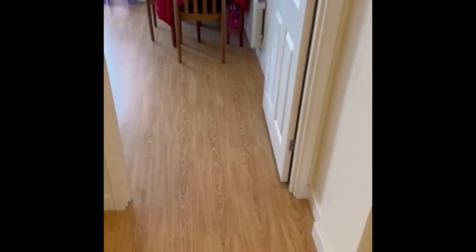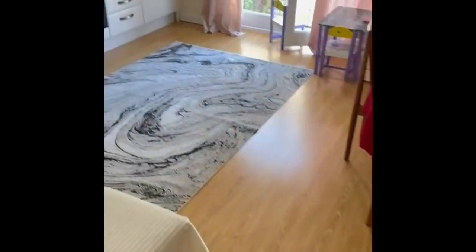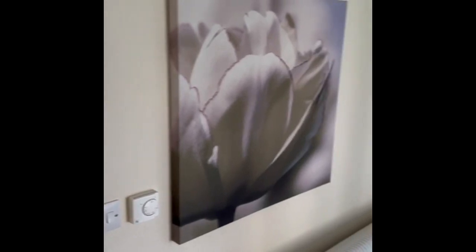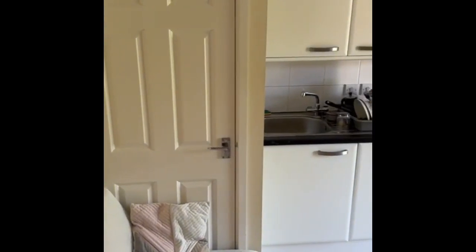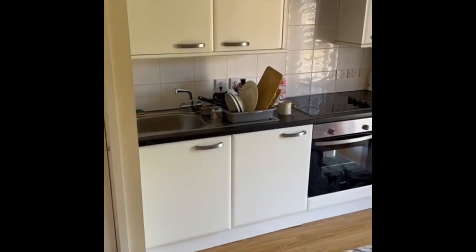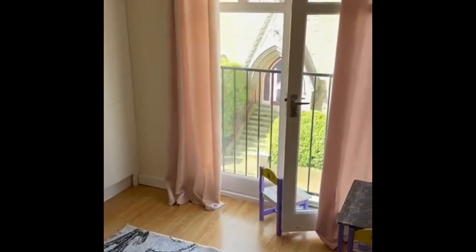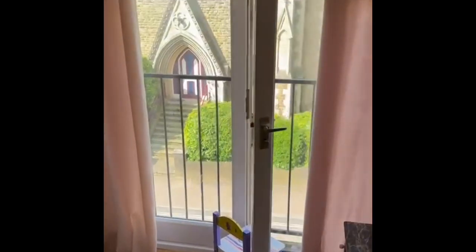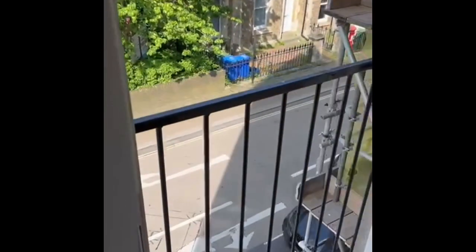Back through the entrance hall and into the lounge kitchen area — again it's all neutral decor. That cupboard has got the hot water tank in and a little bit of storage, not loads. The consumer unit for the electric is in there as well. You've got big double glazed doors here and a Juliet balcony, so if it gets warm you can open these right up. That's your view down onto the street.